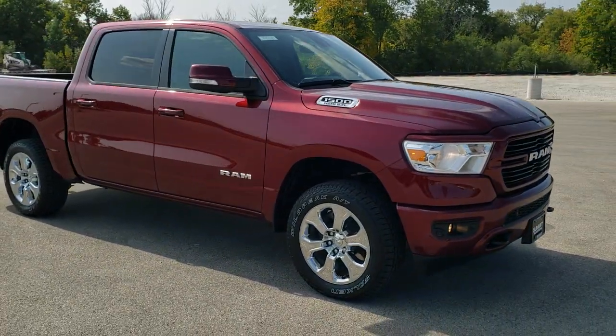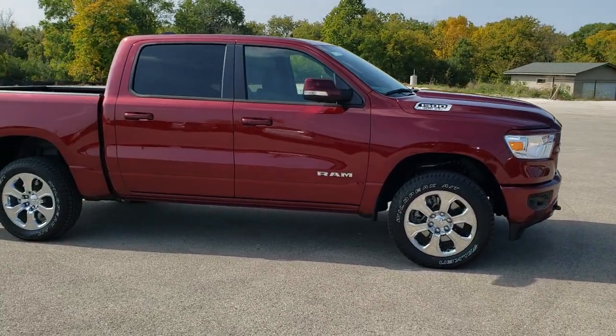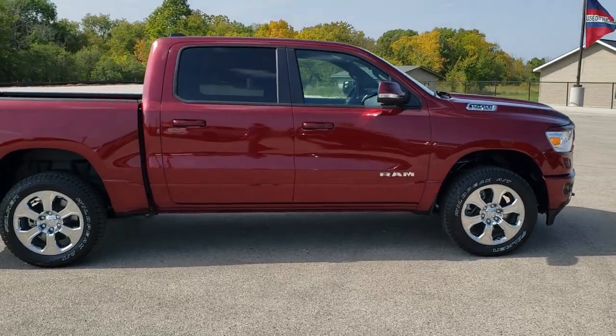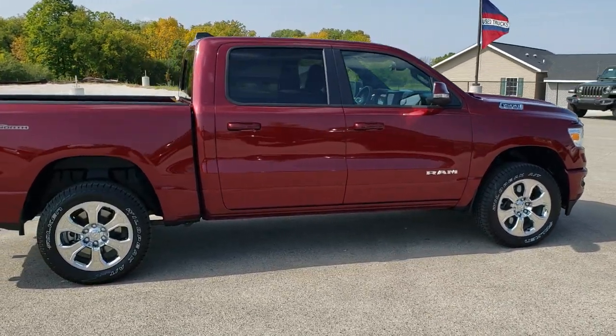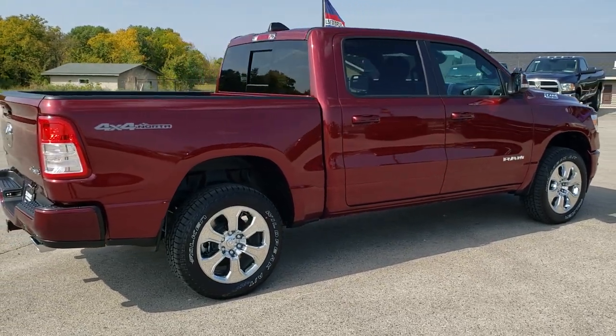Bighorn Level 2. This vehicle has the 5.7 liter V8 Hemi motor with the eTorque option. It's going to get you 17 miles per gallon in the city and 22 miles per gallon on the highway for an average of 19 miles per gallon.